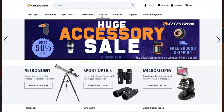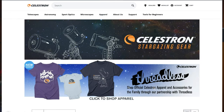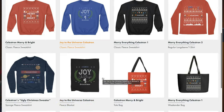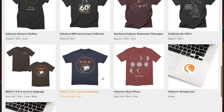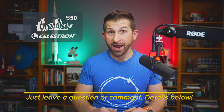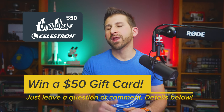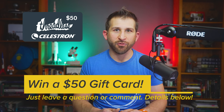Celestron apparel is available in Celestron's online store. You can actually win a $50 gift card for Celestron apparel by going to the comments right now and telling us what it is about eclipses that you'd like to know or that is exciting for you. We've included links to these products, additional eclipse resources, a solar eclipse checklist, and some essential planning tips and tricks in the description below.